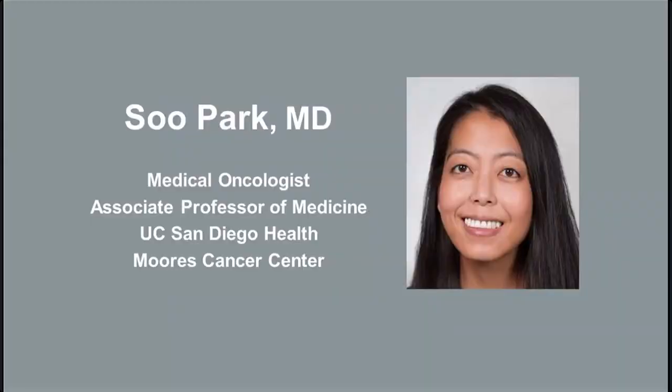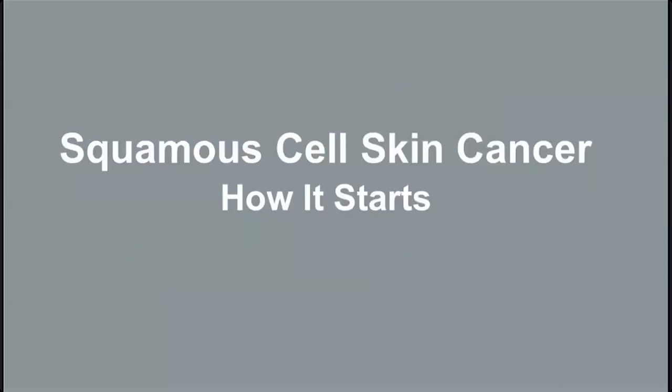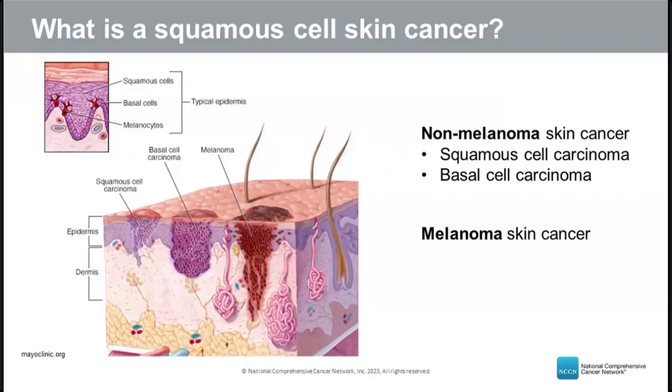Thank you all for joining today. Squamous cell skin cancer is a non-melanoma skin cancer — a term referring to all skin cancers that are not melanoma. The two main types of non-melanoma skin cancer are squamous cell skin cancer and basal cell skin cancer. Squamous cell skin cancer develops from the flattened squamous cells in the upper part of the skin layer, the epidermis, shown in light purple.